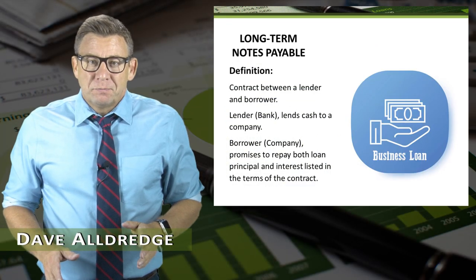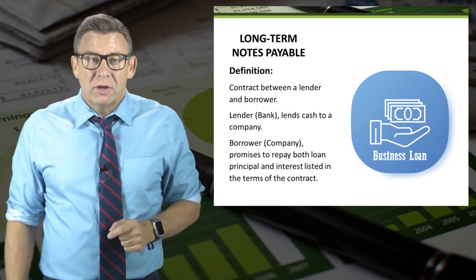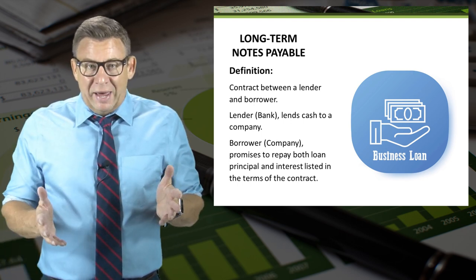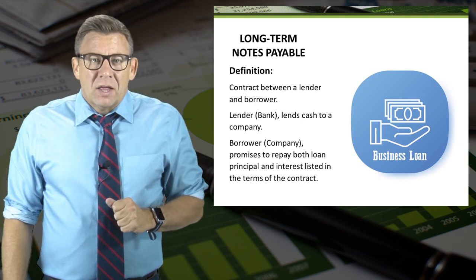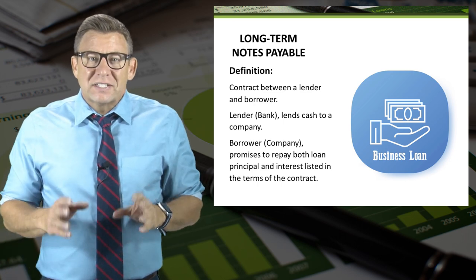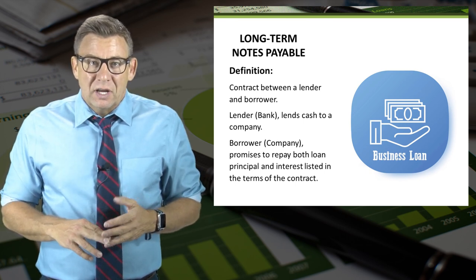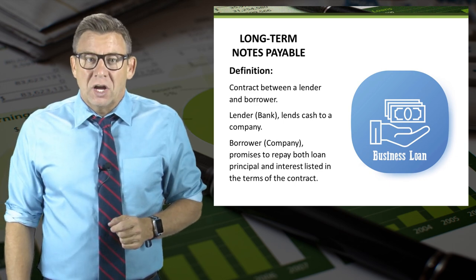A long-term note payable is a very common way for companies to finance operations and growth. It is a contract between a lender — a bank, for example — and a borrower, let's say a company. The lender lends cash to the company; we call this the principal amount. The company agrees to repay the principal plus interest at some point in the future, as detailed in the loan contract.